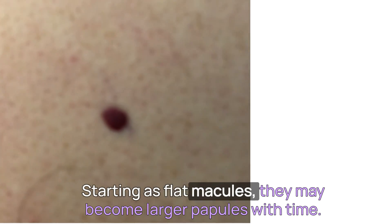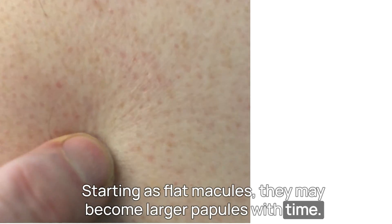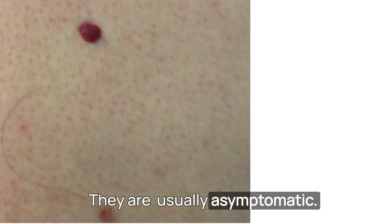Most are between one to three millimetres in diameter, starting as flat macules. They may become larger papules with time. They are usually asymptomatic.